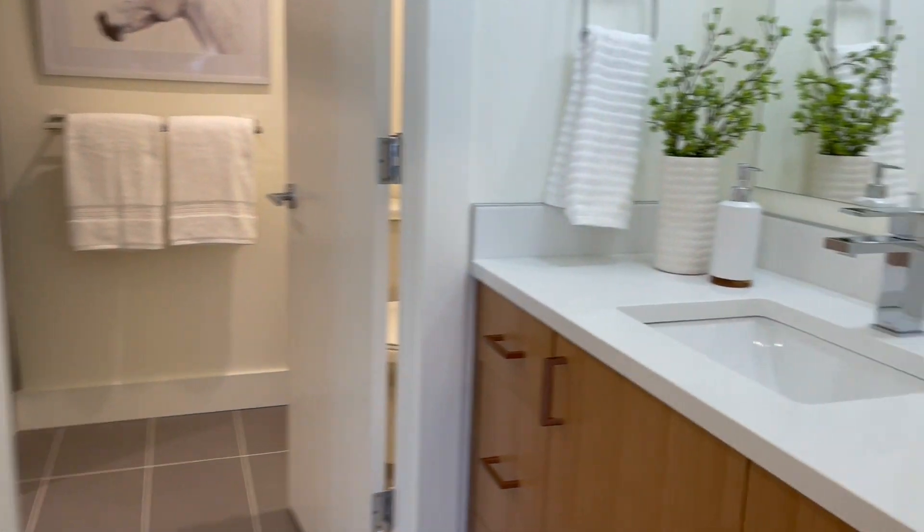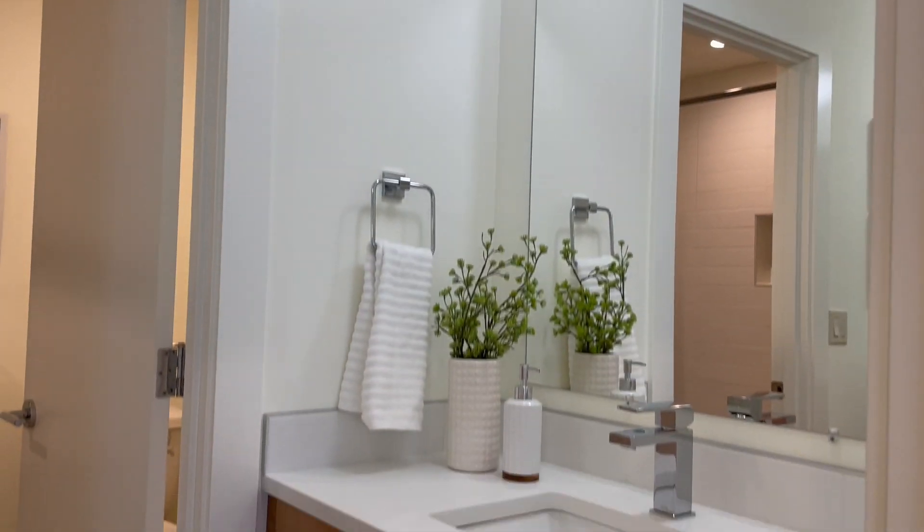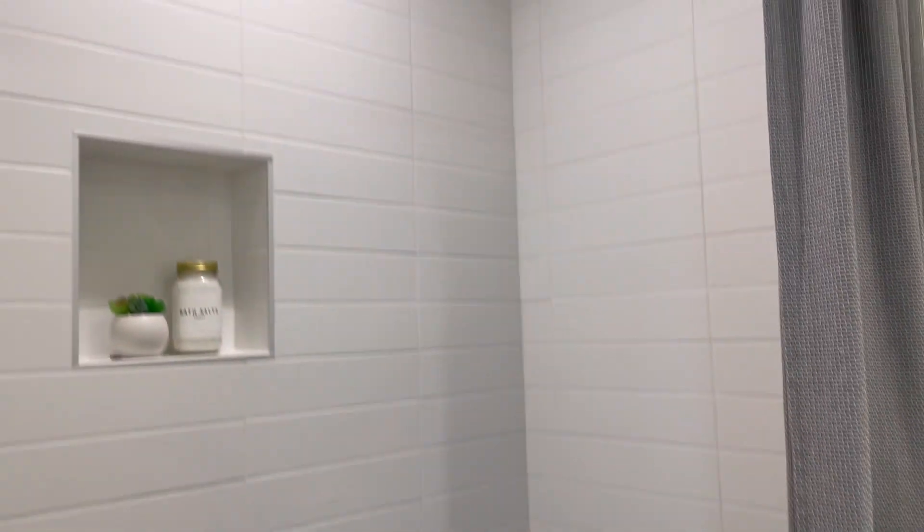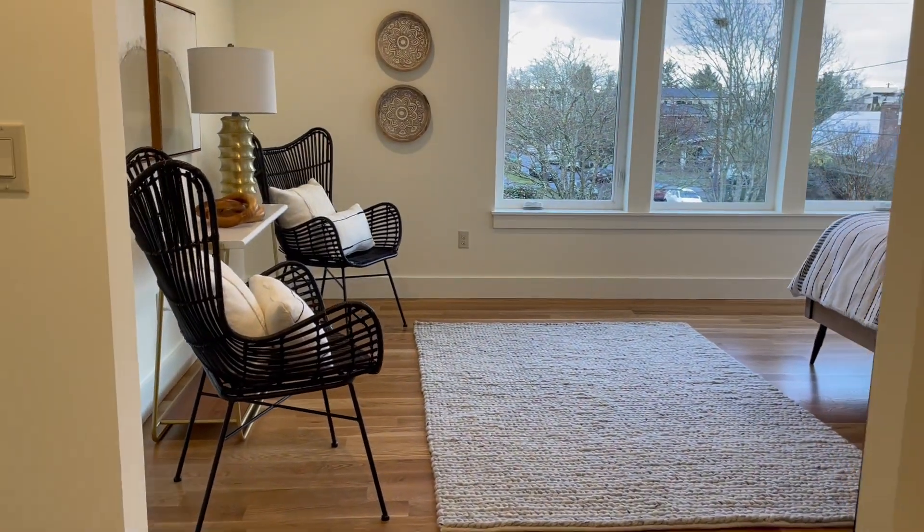This is going to be your master bedroom. To your immediate right we have a sink, and we also have a sink on this side too, so it's nice to have sinks on both sides. Then we do have a separate door right here which goes into our shower, and also your toilet. So one sink for his, one for hers — or your partner, etc.